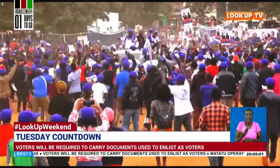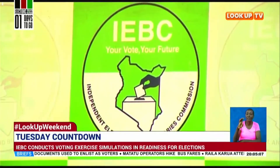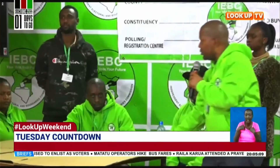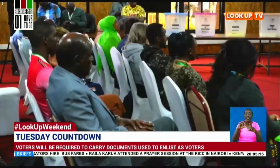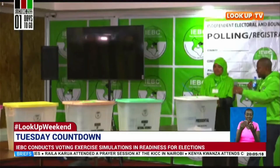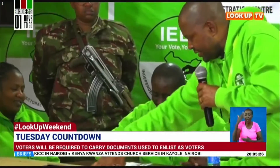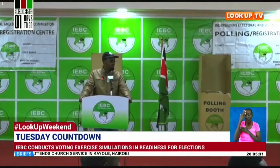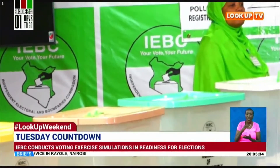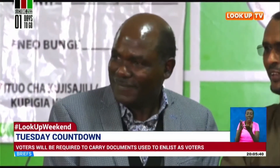After the curtain successfully closed for campaigns, ushering in a tense countdown to election day, the Independent Electoral and Boundaries Commission, IEBC, on Sunday conducted a voting day simulation as part of the Commission's voter education initiative. This media center was turned into a polling center, with IEBC depicting a clear picture of how presiding officers and polling clerks will carry out the exercise in the presence of observers, party agents, and security officers, to give Kenyans a feel of what they expect. The Commission insists that registered voters bearing the required documents used when enlisting as voters will be given the go-ahead to participate in this democratic process.